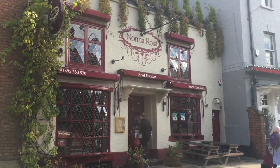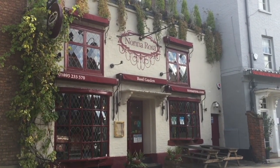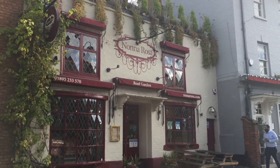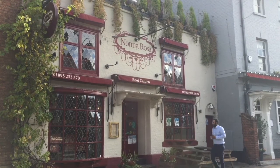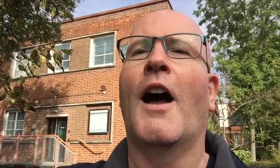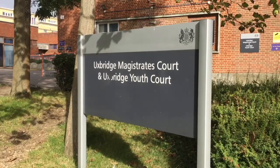You know how you walk past somewhere for years and never go in? Well, that's what happened with Nonna Rossa. But we did eventually go in a few weeks ago and had a fabulous time at this Italian restaurant. I know what you're thinking — why have I heard Uxbridge in the news? Well, it could be because a celebrity was arrested at Heathrow Airport and appeared at court. And normally when that happens, the appearance is right here at Uxbridge Magistrates Court.